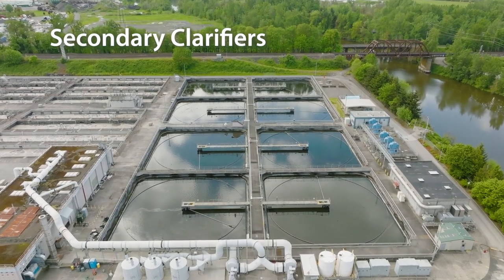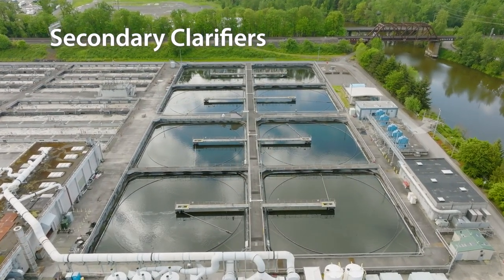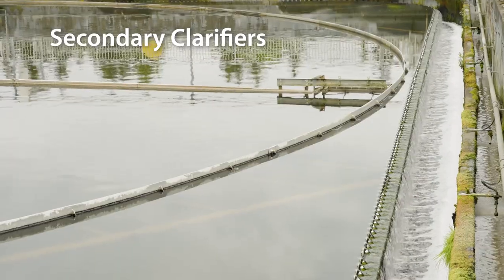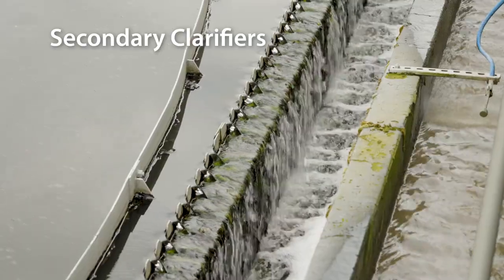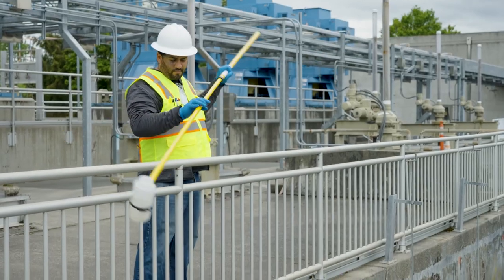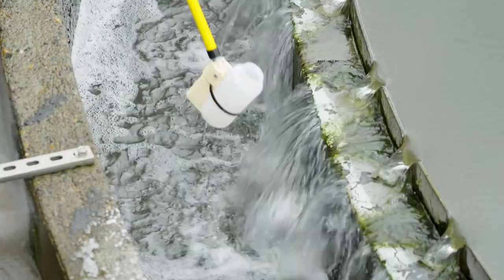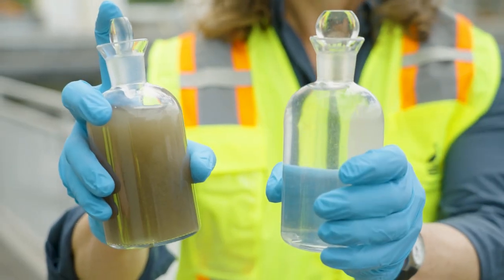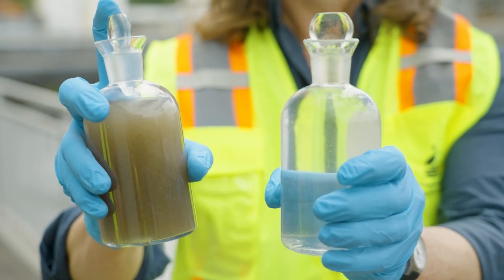Back to our wastewater. It's now entering the secondary clarifiers. The bottoms of these tanks are like a nice comfy couch where our microorganisms can chill out and wait until they get hungry again. Once that happens, they're collected and get recycled back to the aeration tanks. Let's sample the wastewater going in and out to make sure things are working right. Look at the water coming out — it's so clear! Aren't these microorganisms amazing?